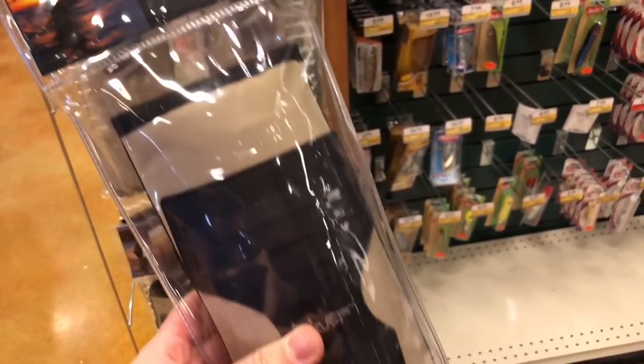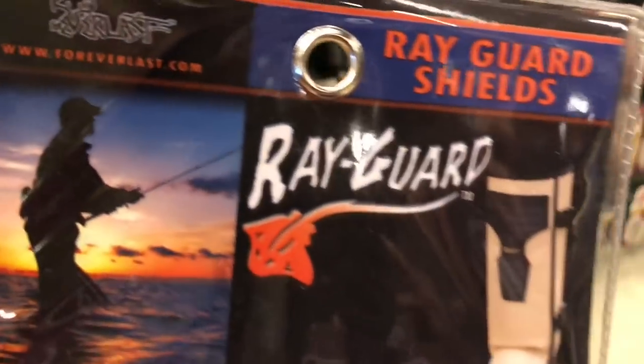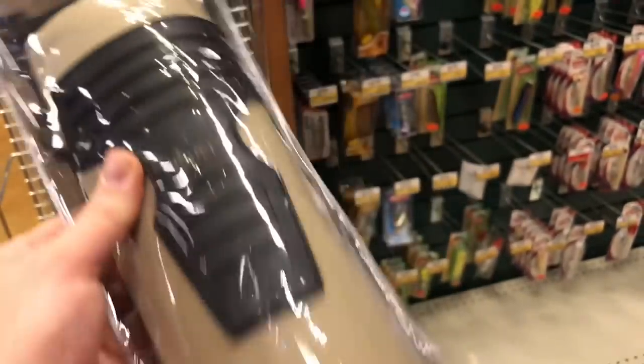If you're going to live in snake country, get some of these. These are ray guards — $10 to $20 cheaper than the snake gators, but they do the exact same thing and have the exact same inserts.